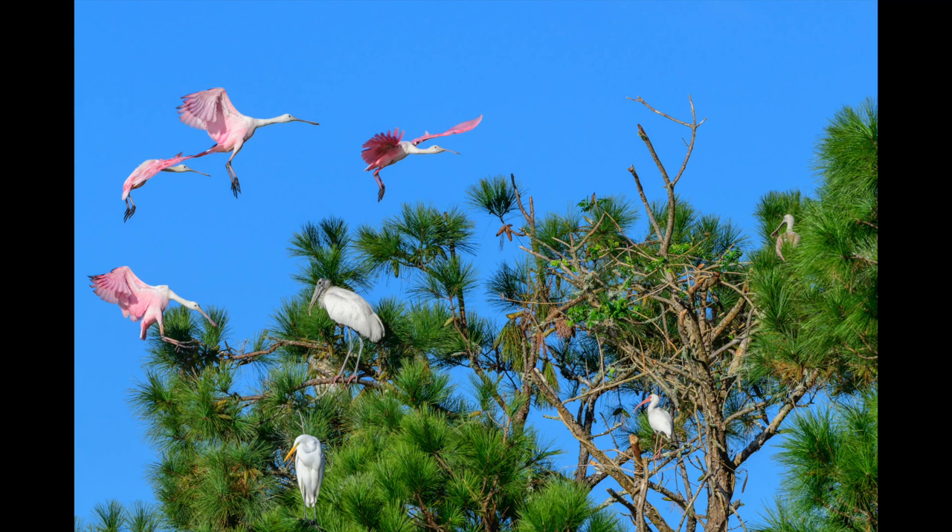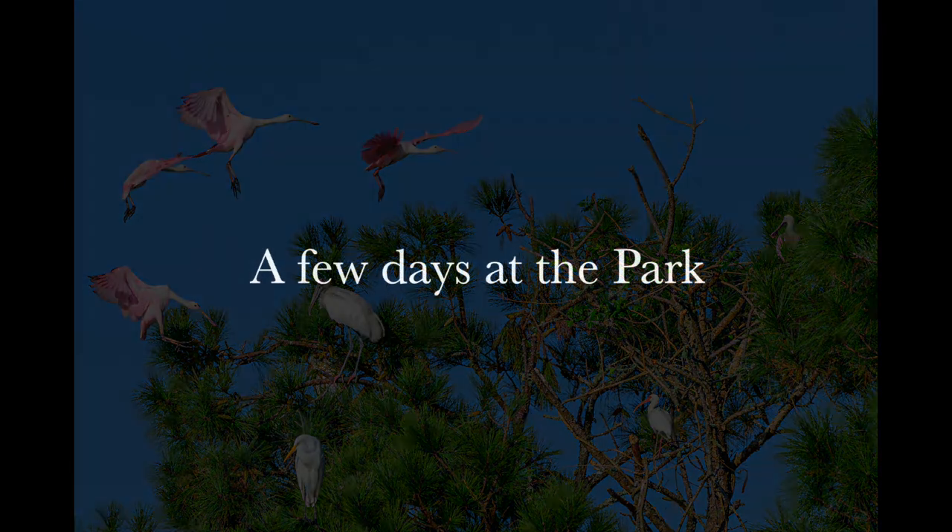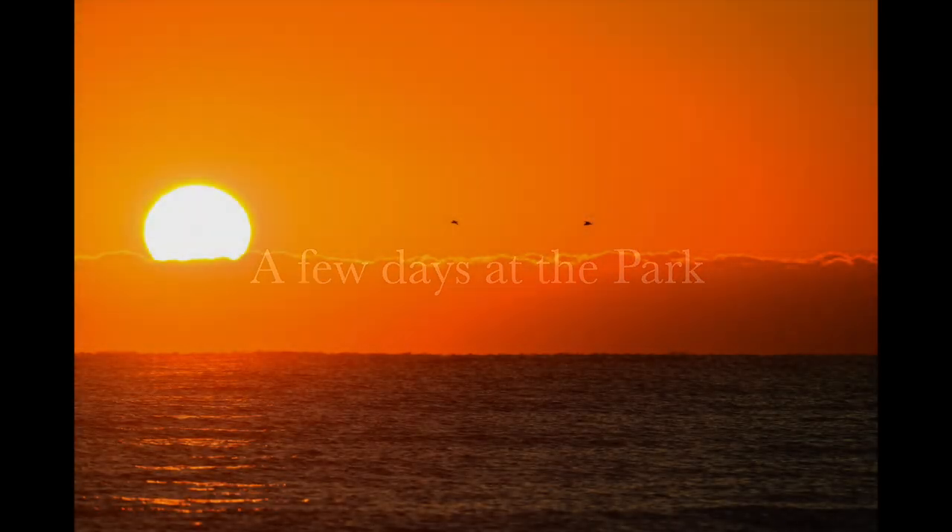We'll stop moving around here for a second so you can recover a little bit. Welcome to a few days at the park — Huntington Beach State Park in South Carolina, to be exact. We start off with a nice sunrise with a few birds in the sky.